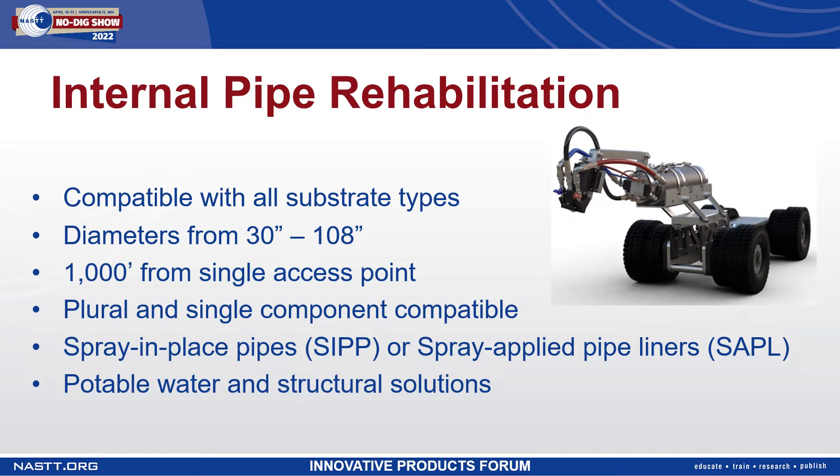The access point can be as small as a 24-inch manhole. The benefit of this is that other technologies have limited reaches and additional access points must be created in order for them to function. We do not have that restriction and we can apply a seamless liner up to a thousand feet at a time.